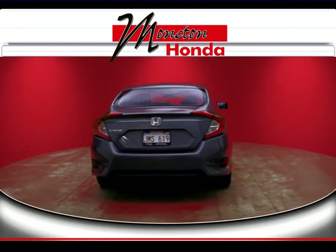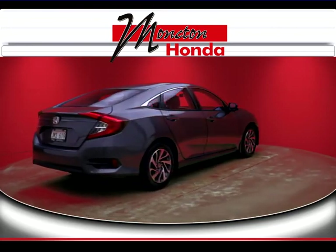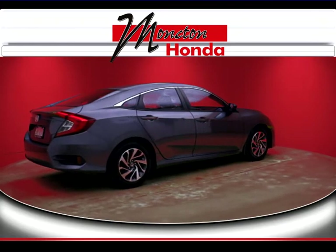You get seven years or 160,000 kilometer limited warranty, seven day or 1,000 kilometer exchange policy, and a 100 point mechanical inspection.